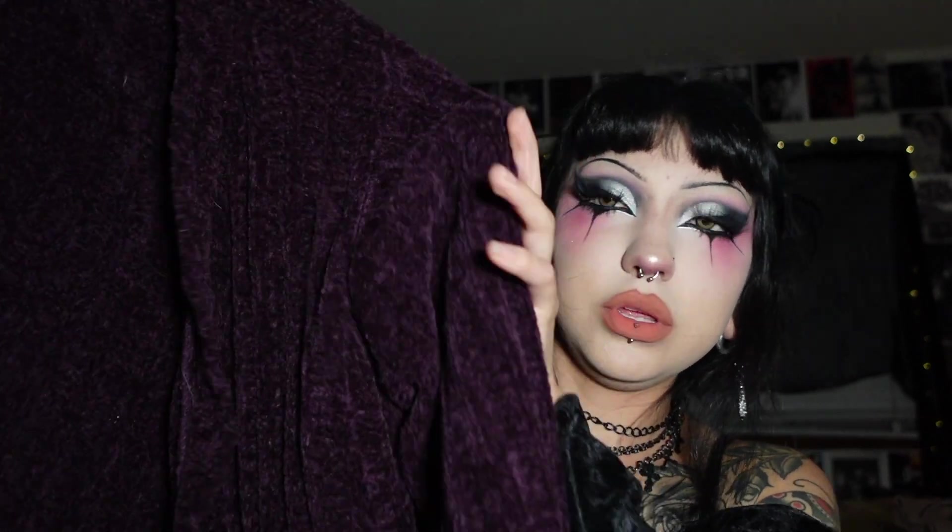The last thing I got from Savers is this dark purple cardigan — you can't even see it on camera because it's so dark. It's really oversized and cozy and warm. I cannot wait to wear this when it starts to get really cold. I don't have any colors like this in my closet yet, so of course I had to pick this up.